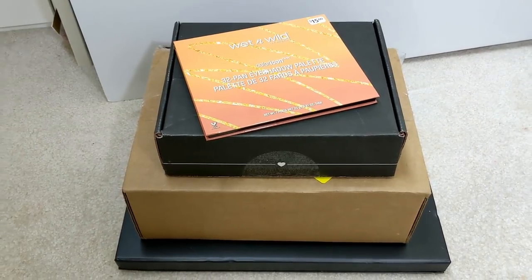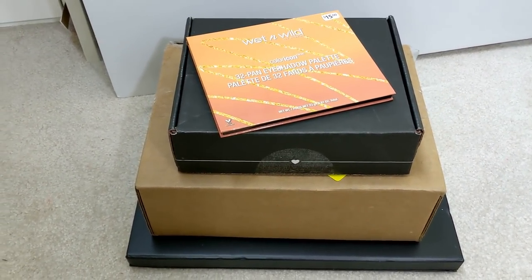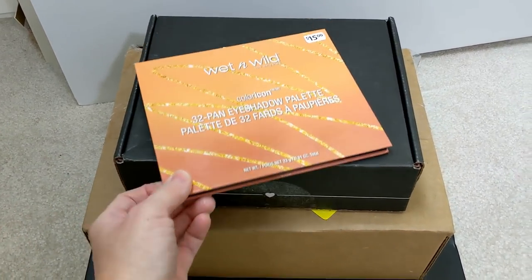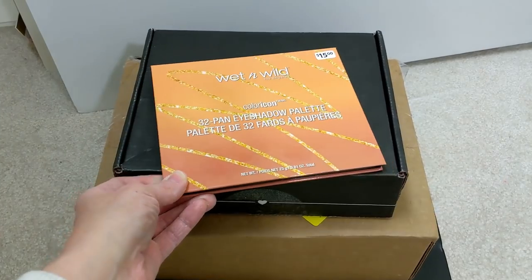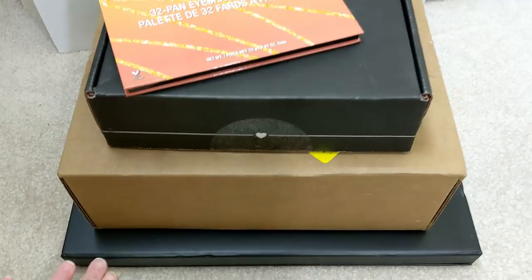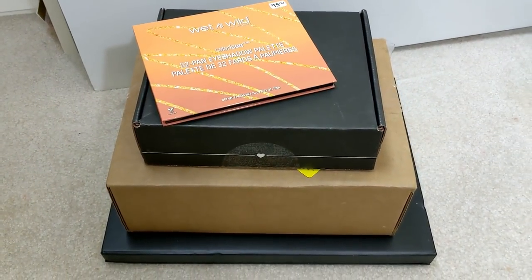Hey guys, it's Tuesday evening. I just got a whole bunch of mail in. Yesterday was the Veterans Day holiday so there was no mail, so a whole bunch of things came in at once. I also grabbed this Wet n Wild palette at Walgreens earlier today, and I got my BoxyCharm, something from Kaleidos Makeup, and also something from Beauty Creations. So let's go ahead and open it all up.